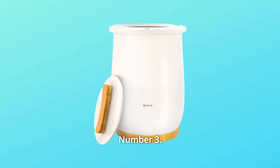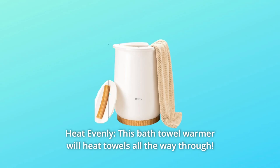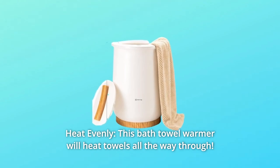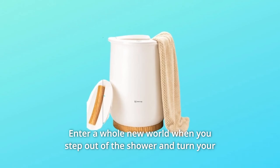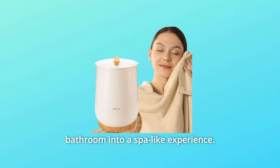Number three: heat evenly. This bath towel warmer will heat towels all the way through — no cold spots anymore. Enter a whole new world when you step out of the shower and turn your bathroom into a spa-like experience.